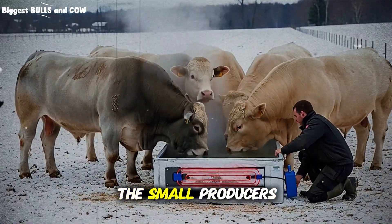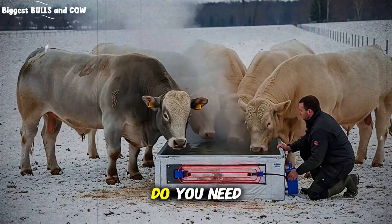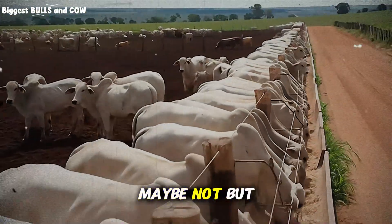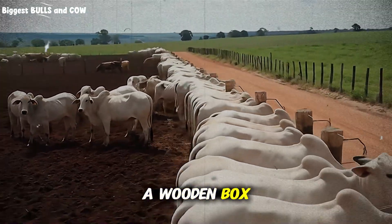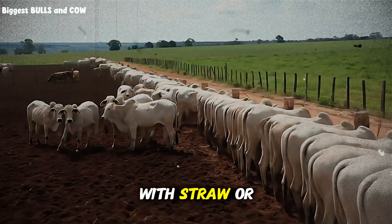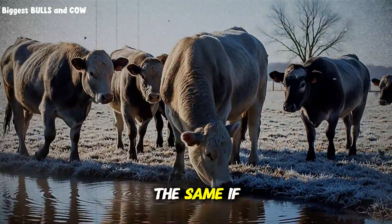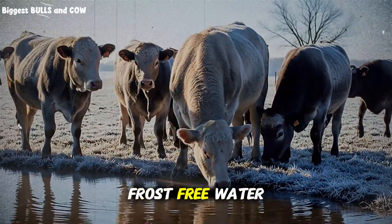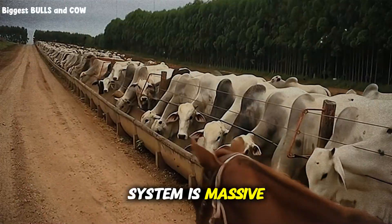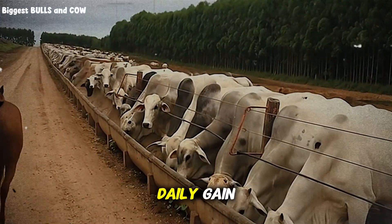Let us address small producers versus big producers. If you have five cows, do you need a $1,000 automatic waterer? Maybe not. But you can use a floating de-icer. You can build a wooden box around your trough and fill it with straw or foam for insulation. The principle is the same. If you have 5,000 head, the return on investment for a sophisticated frost-free water system is massive. It pays for itself in one season through improved average daily gain.